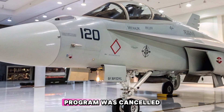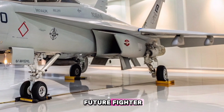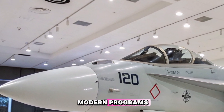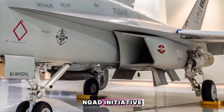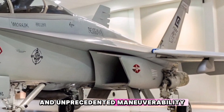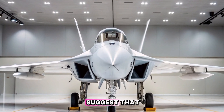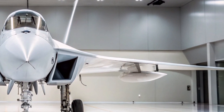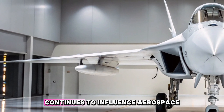Although the X-44 Manta program was canceled before reaching the prototype stage, its innovative concepts have had a lasting impact on the design of future fighter aircraft. The tailless configuration and reliance on thrust vectoring have been revisited in modern programs, particularly in the development of sixth-generation fighters under the Next Generation Air Dominance initiative. These contemporary designs aim to incorporate advanced stealth features and unprecedented maneuverability, echoing the pioneering concepts of the X-44 Manta. Recent discussions suggest that lessons learned from the X-44 have informed the development of current and future stealth fighters, with an emphasis on reducing radar signatures and enhancing aerodynamic performance through innovative design elements.